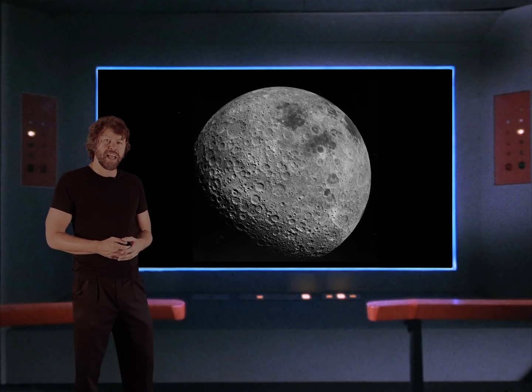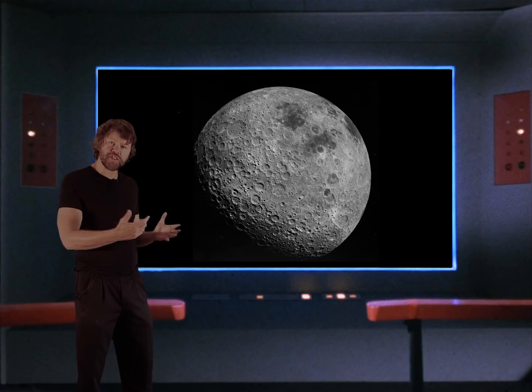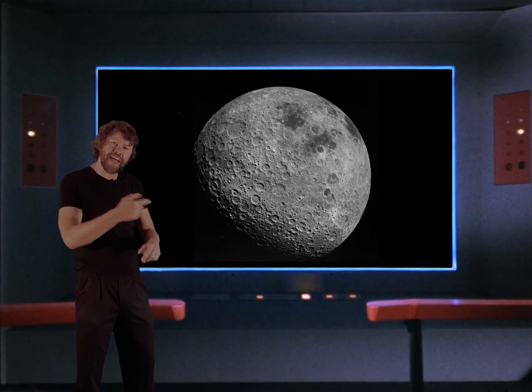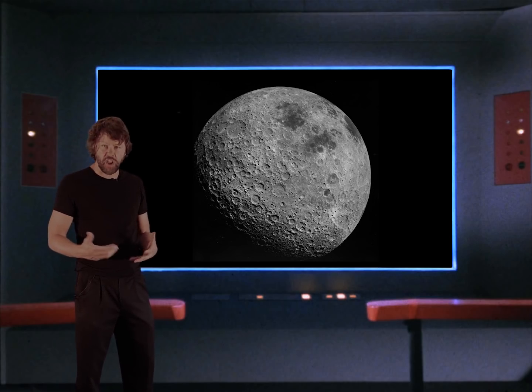This is the side of the moon we never see from Earth, because as the moon orbits the Earth, it rotates at just the right speed to keep that side facing away from us. This is what we call tidal lock.